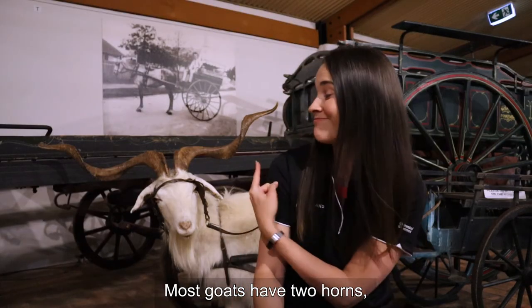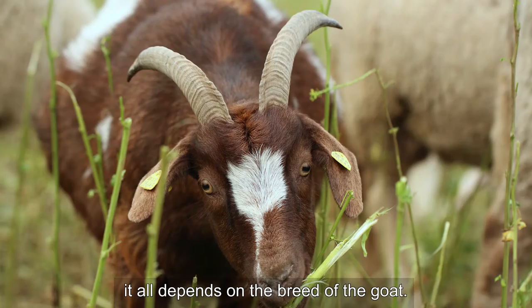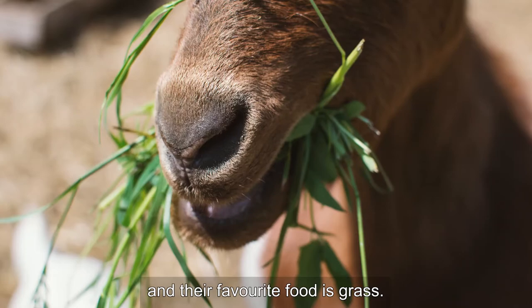Most goats have two horns and they can be really big or quite little — it all depends on the breed of the goat. Goats are herbivores which means that they eat plants and their favourite food is grass.